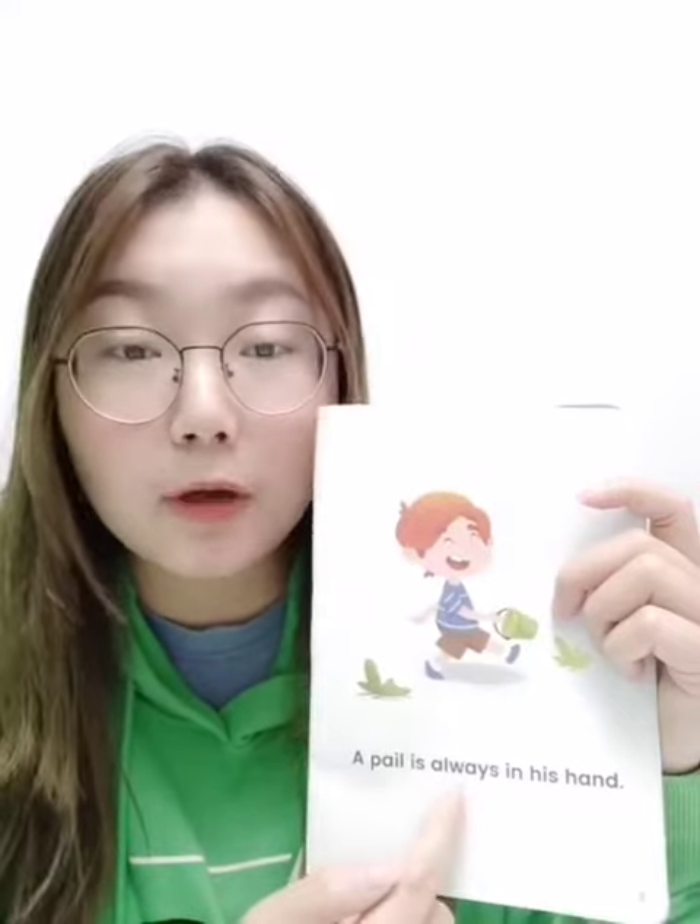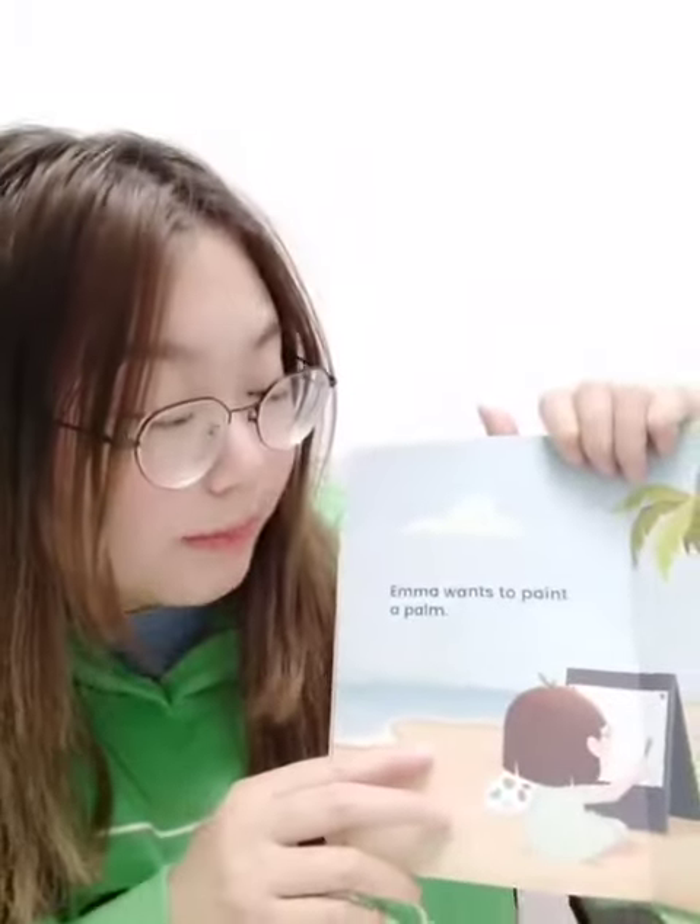好，我们来看一下今天绘本里面比较长的句子吧。'A pail is always in his hand.' 看我们小Joy，拿着他的小桶，对不对？Pail — AI. 'Is always' 表示经常，'in his hand'，他经常拎着这个小桶。'Emma wants to paint a palm.' 这个就是 palm，棕榈树。Paint — 今天的核心词。Want 后面有S，不要读掉了 — wants.